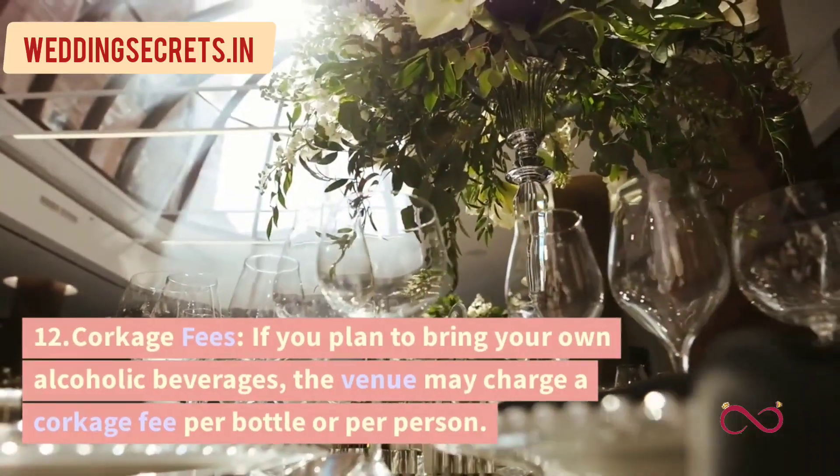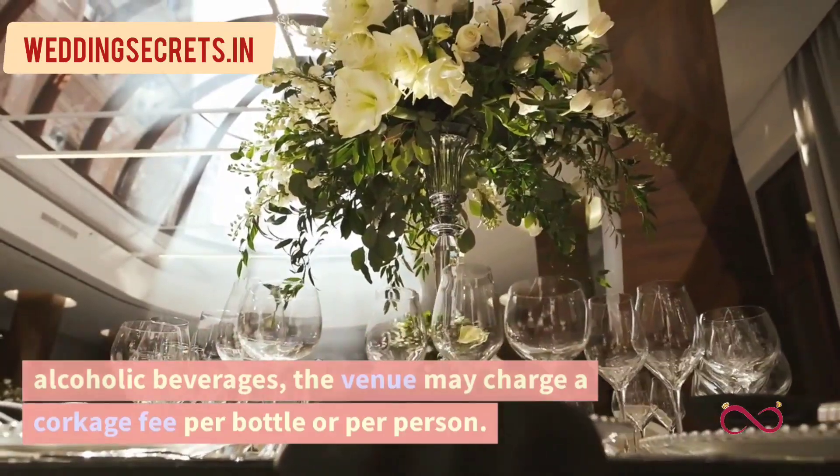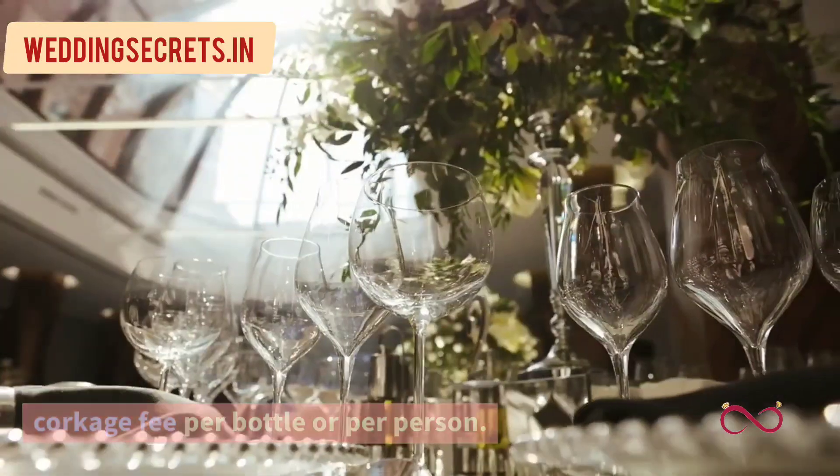12. Corkage Fees. If you plan to bring your own alcoholic beverages, the venue may charge a corkage fee per bottle or per person.